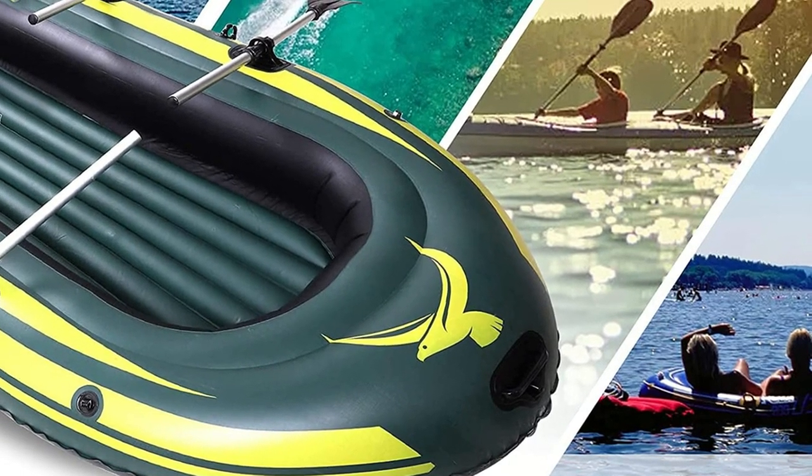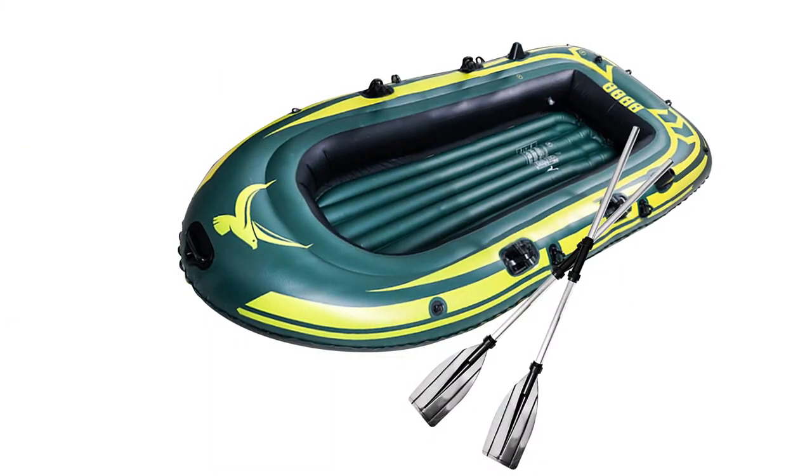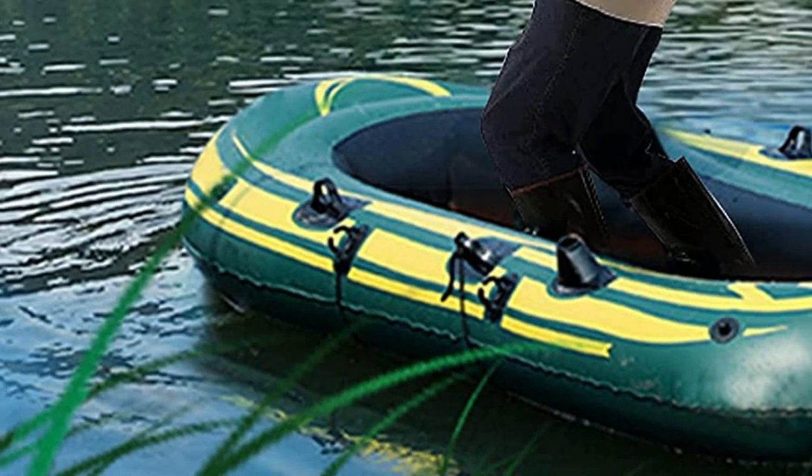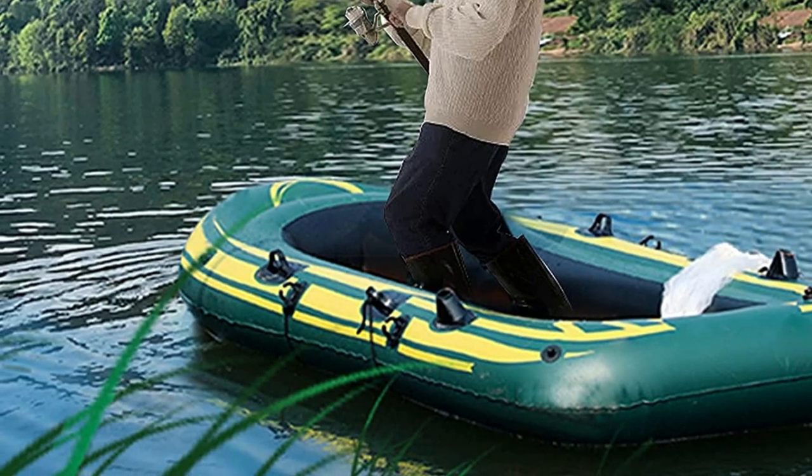The boat has a handle for easier carrying and handles to lock your oars in place. Together with the canoe, you'll get a transport bag which you can fold your canoe into when deflated. You'll also get a repair kit. Note that the canoe also comes with a hand pump. Altogether, the canoe can fit between one to four people.